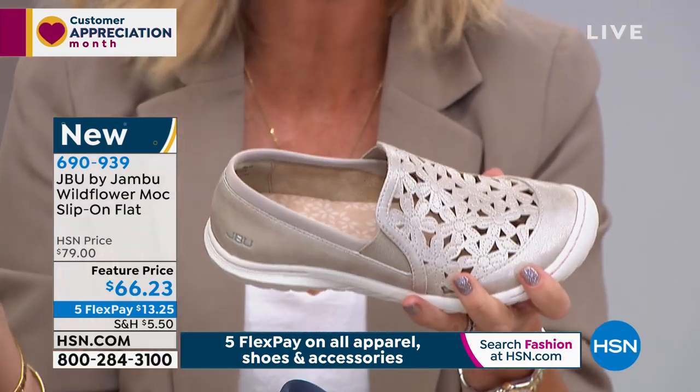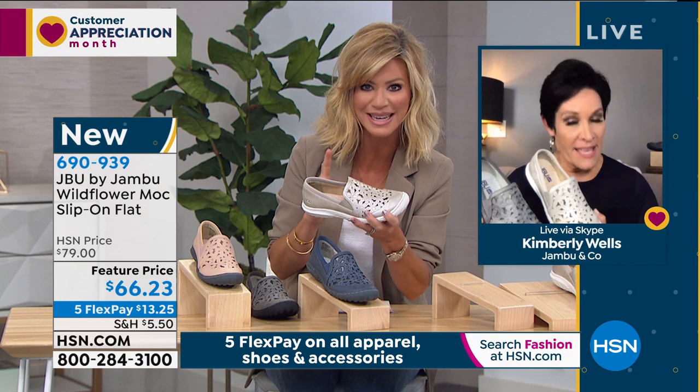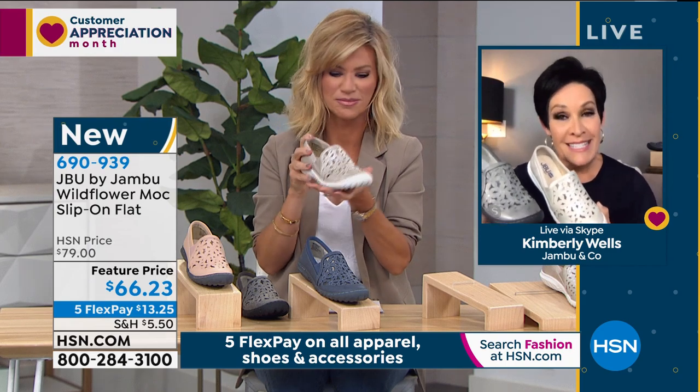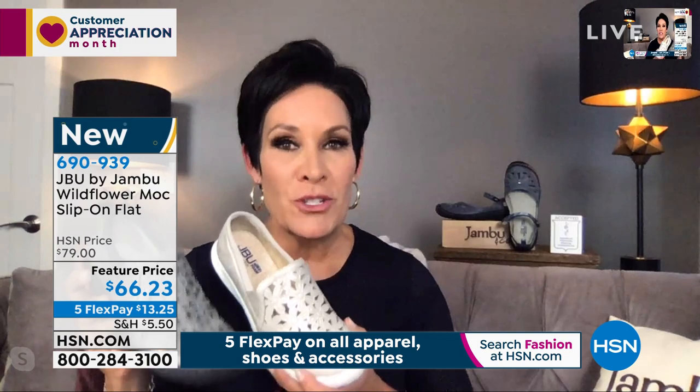Now, I know you said earlier with this shoe — correct me if I'm wrong, Kimberly — size down a half size on this, right? Yes. It is the only shoe in the entire line that we brought to you today that we're going to say order down a half size. Every other shoe is true to size.